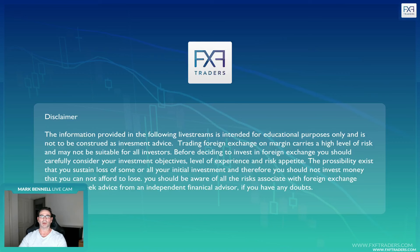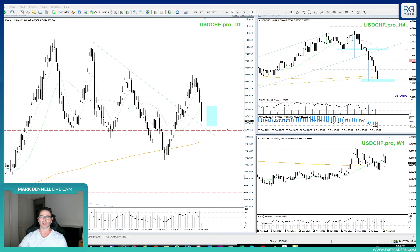Hi there folks, Mark Bunnell from FXF Traders here with another trade recap. Before we do start though, just bring your attention to the standard disclaimer that says basically everything is for educational purposes only.